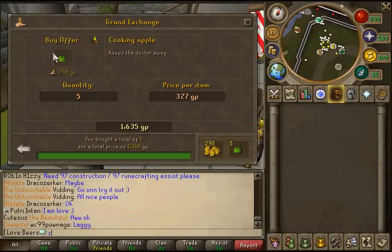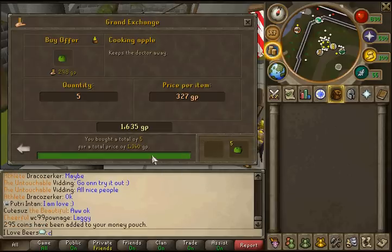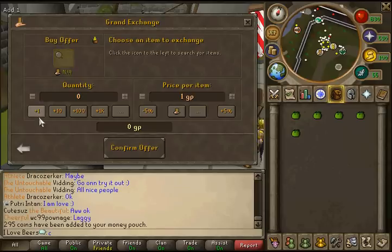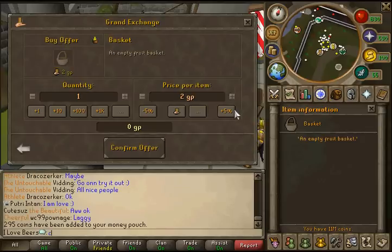So what you'll want to do is buy your cooking apples — you'll need 5 per basket. I bought 5 here and as you can see they cost me 1.3k. Collect them as items, then we'll buy the basket. The baskets are really cheap, they're like a couple GP each, so there's no real cost there — it's all in the apples.